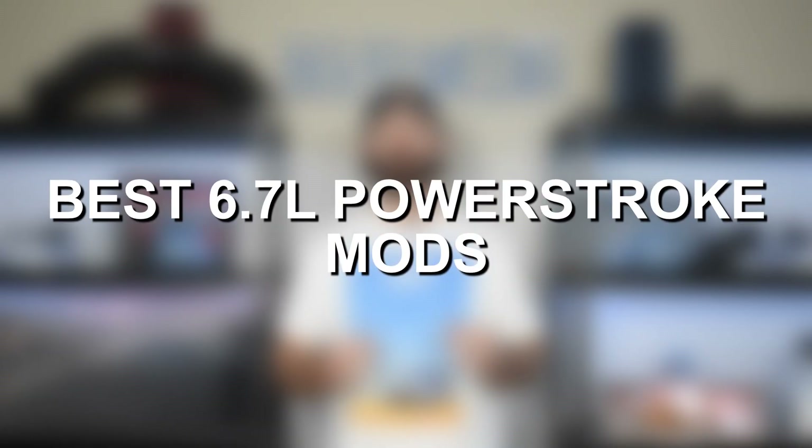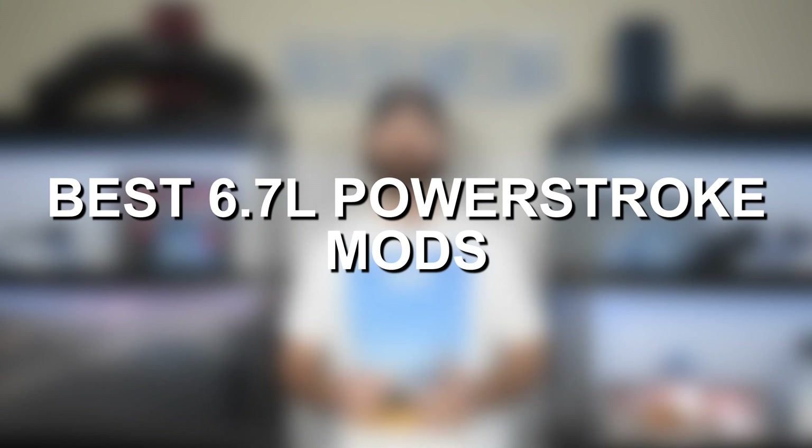Hey guys, Jake from 8020 Media here. Today we're going to be talking about performance modifications and upgrades for Ford's 6.7 Power Stroke turbo diesel engine.